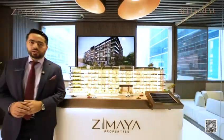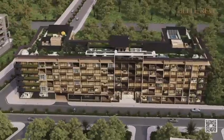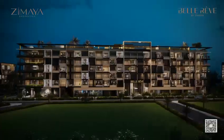Low-rise designer luxury living in Jumeirah Village Circle with a world of amenities at affordable prices. Welcome to Bellwave by Zemaya.